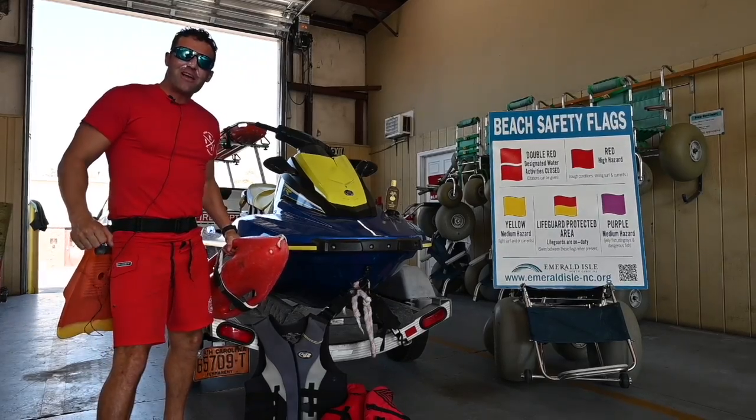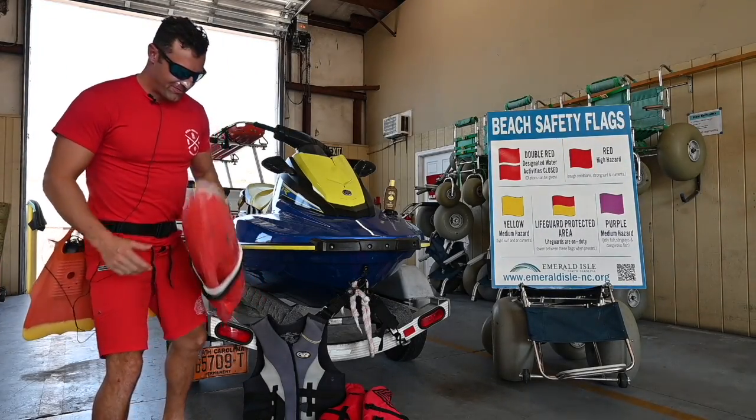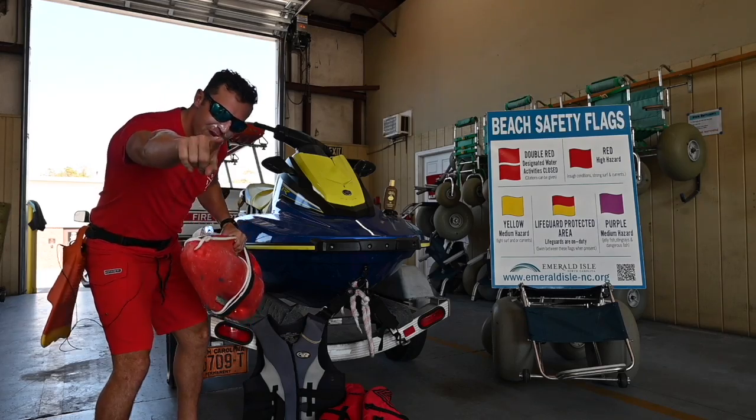Hey boys and girls. Today we're going to learn about water safety. I've got my flotation device. Do you have yours?